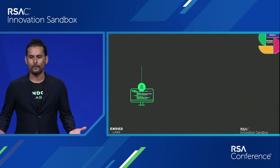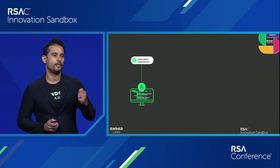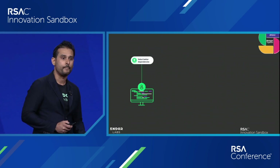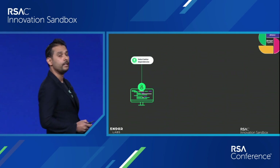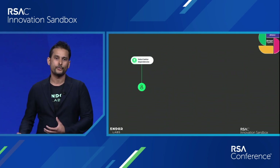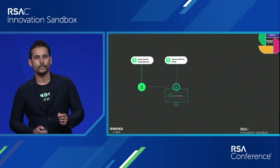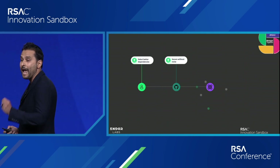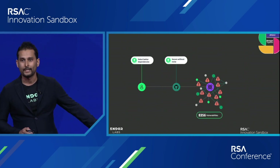To convincingly solve this problem, you have to intervene in the developer workflow and help developers select more secure, more sustainable open source libraries. Once you do that, you can arm security teams with the mechanisms and policies to focus on security issues that actually cause a problem in their specific environment and get rid of all the compliance noise.